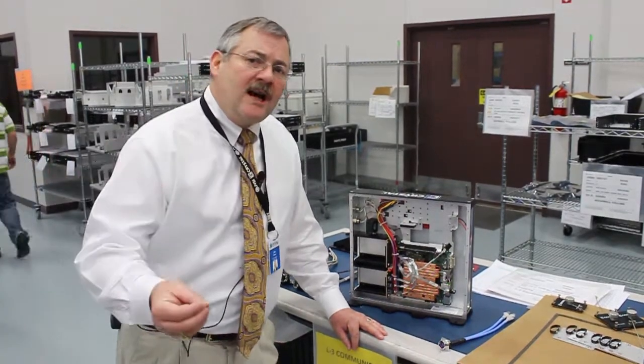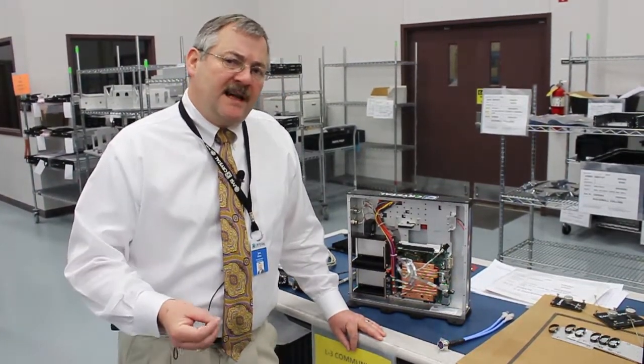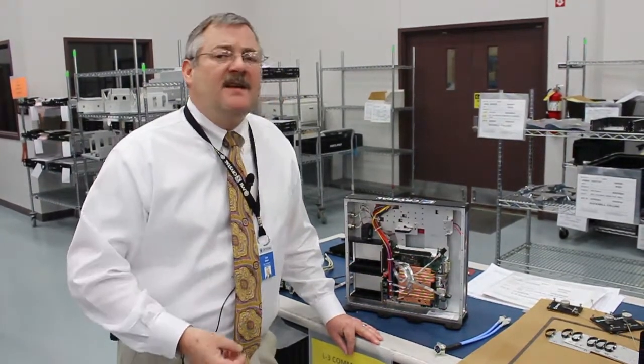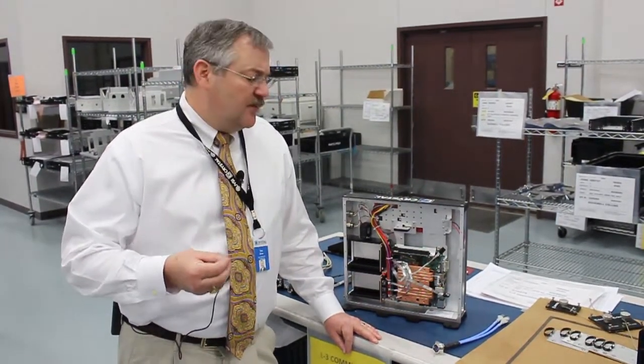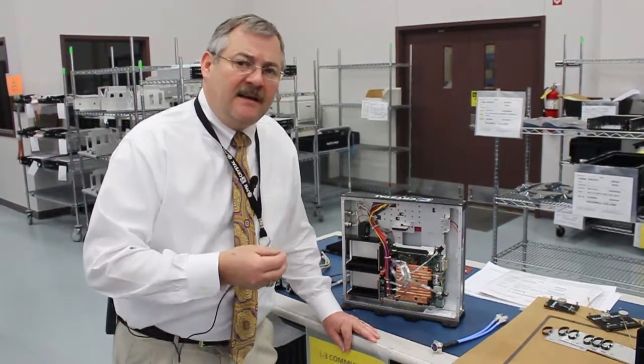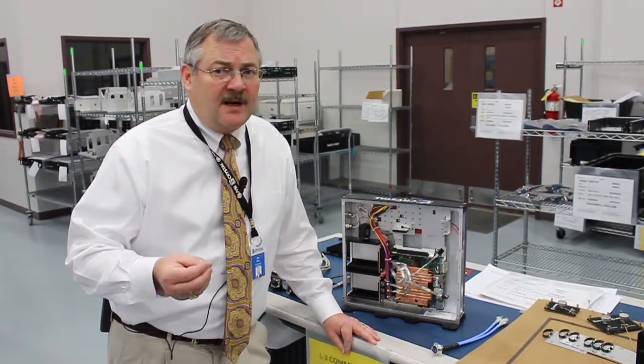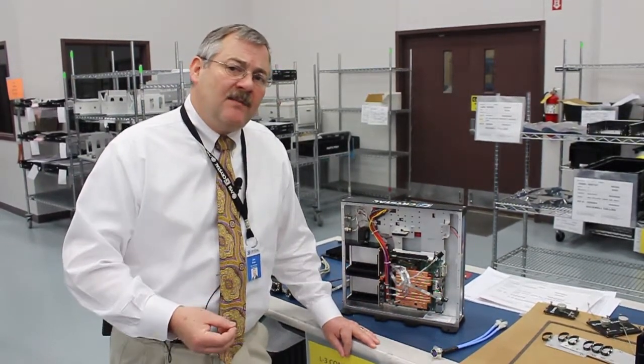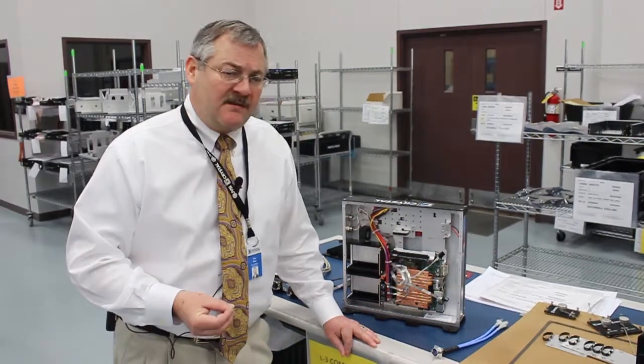We're going to ruggedize it to the point that it'll withstand the MIL-STD-810 and 461 environments that we're looking to put these pieces of equipment in. Not that these pieces of equipment were intended for those environments, but that's what we're doing — ruggedizing them so that they can go into those environments.